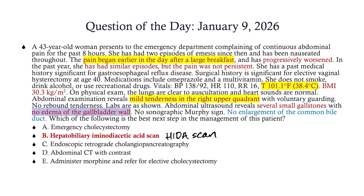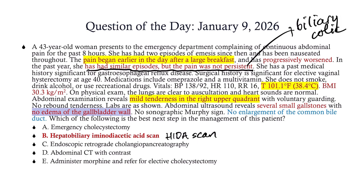Fatty meal, gallbladder contraction — symptoms begin. She's had similar episodes over the past year, but the pain was not persistent. That line is gold. You might eat a meal, get some right upper quadrant pain, it comes and goes, and then it goes away. No fever, no elevated white count — that is biliary colic. That is not cholecystitis, although it heralds the likelihood that you will develop cholecystitis at some point in the future.